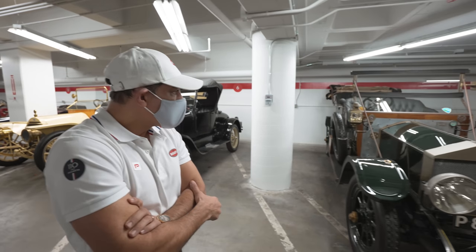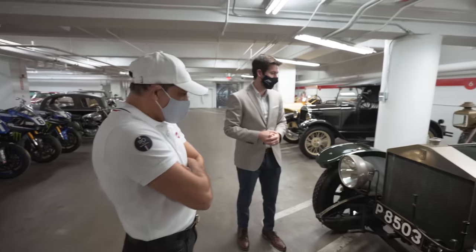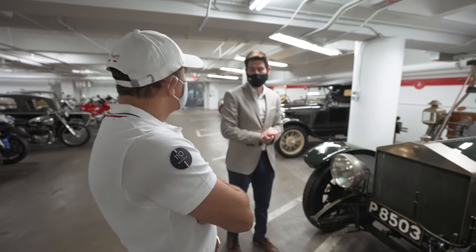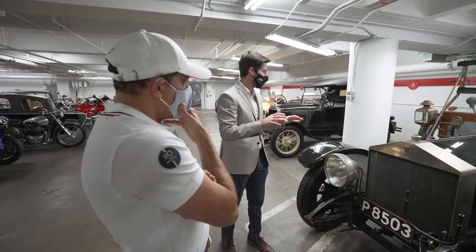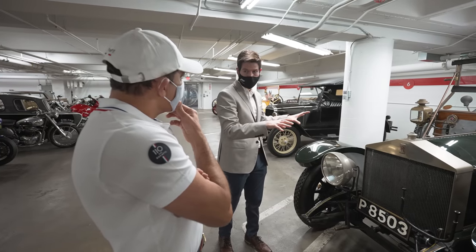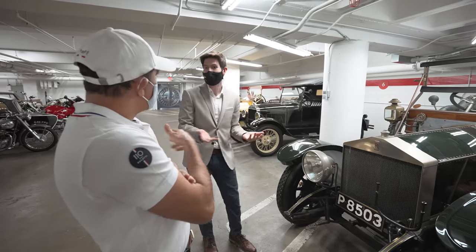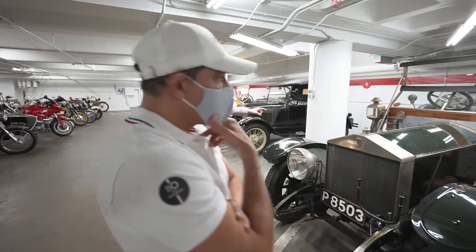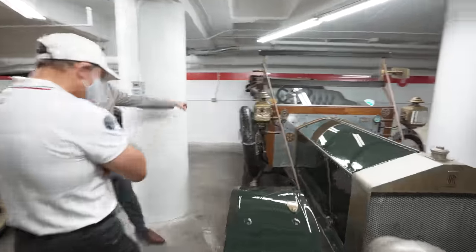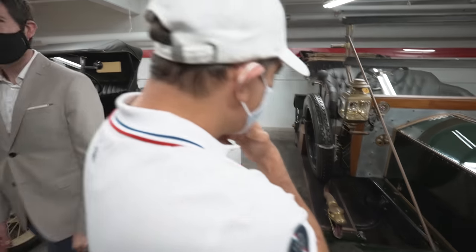This is a Rolls-Royce 40/50. Rolls-Royce didn't build bodies until the late 30s or early 40s — post-war they only built the powertrain, brakes, and chassis. Every owner would body the car themselves, finding a coachbuilder to do it. This one has cool details — the horn is shaped like a snake or alligator. Then the horn sound comes through it.